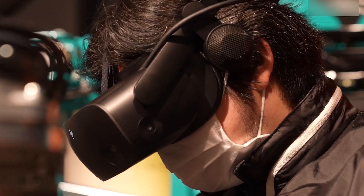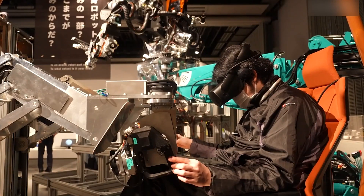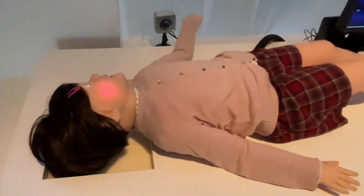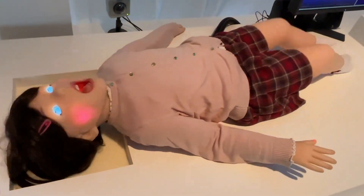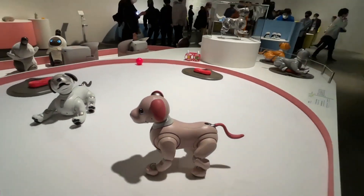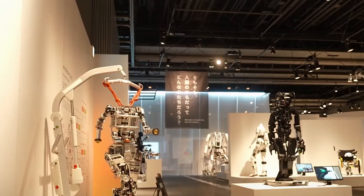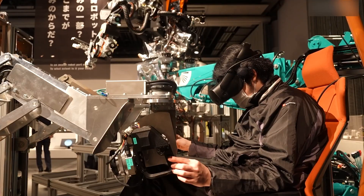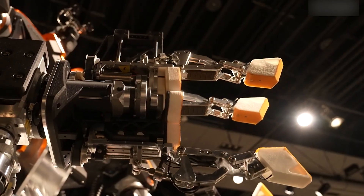The exhibition presented a wide array of robots, ranging from foundational developments in Japanese robotics to groundbreaking innovations. Examples included the humanoid robot Waybot-1 and the robust humanoid rescue robot version 1.2, standing over 4 meters tall. Also featured was the avatar robot Oriheim, which can be operated remotely and facilitates participation in social events worldwide.